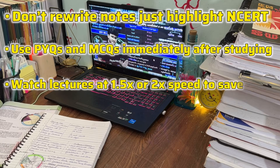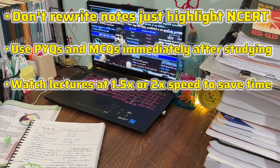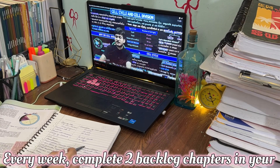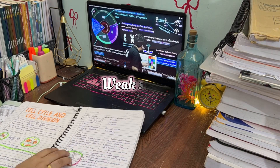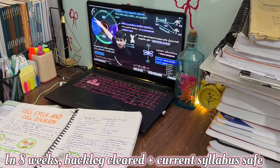Every week, complete two backlog chapters from your strong subjects and one backlog chapter from your weak subjects. In eight weeks, your backlog will be cleared and your current syllabus will be on track.